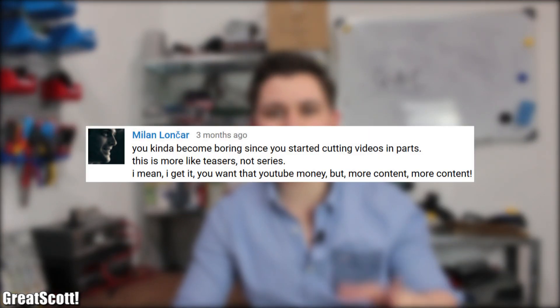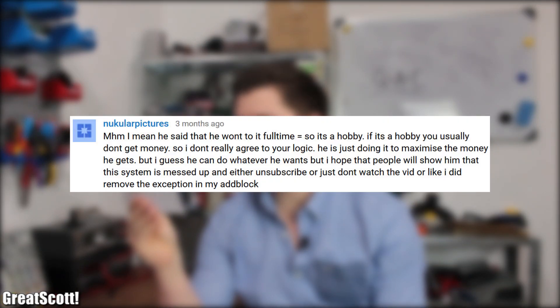And now it is time for the worst comment of the month, which is actually an answer to a discussion that started with a comment saying that I split videos so much because I want that YouTube money and that I became boring because of that. The reply says: 'He said he won't do it full time, so it's a hobby. If it's a hobby, you usually don't get money, so I don't really agree to your logic. He's just doing it to maximize the money he gets. I hope people will show him that the system is messed up and either unsubscribe or just don't watch the vid — or like I did, remove the exception in my ad blocker.' Such a lovely comment. You seem like a nice and reasonable person, but I would have preferred it if you just stopped watching my videos. That would have been awesome.